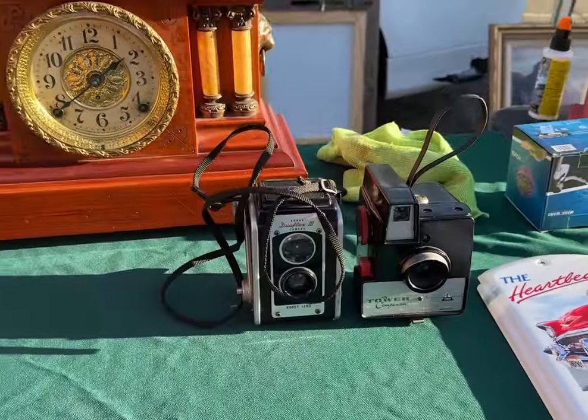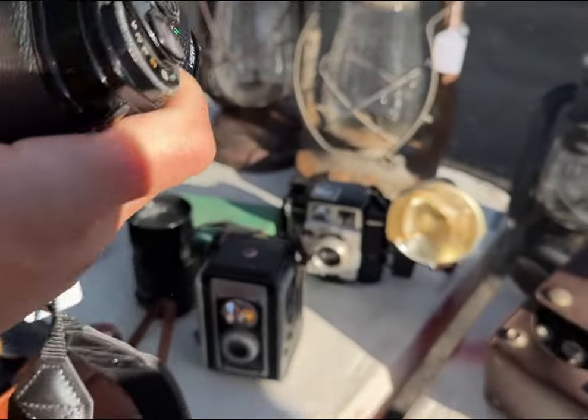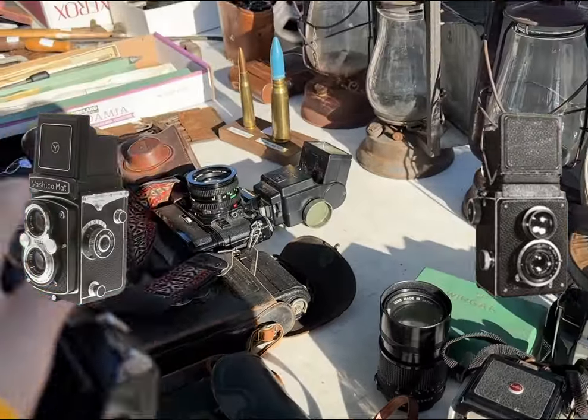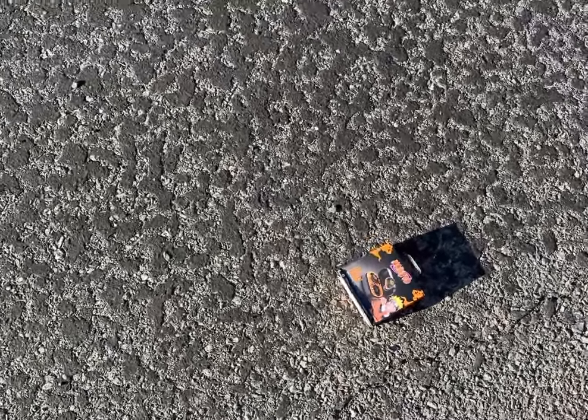Hey, look — a camera! I saw a handful of Kodak Duoflex cameras, which are basically point-and-shoots disguised as TLRs. As TLRs like the Yashica Mat and Rolleiflex began to get more popular in the 50s, Kodak released the Duoflex to sort of ride that wave.